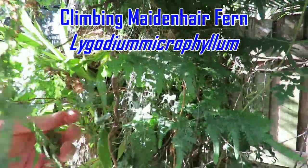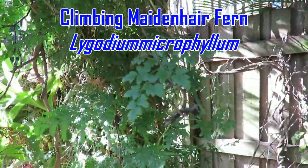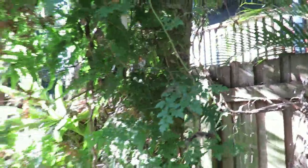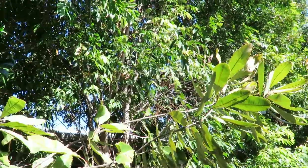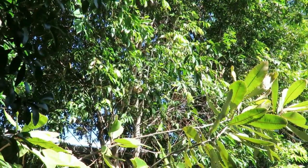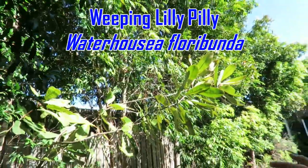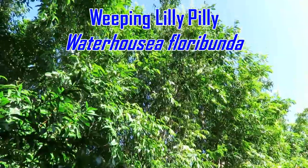I bought that one years ago — it's a climbing maidenhair fern. It's going great. It loves the shade and only really ever gets to this height, but it's a beautiful plant. When we moved in I had a lot of smaller stuff that wasn't doing so well, but my wife got a bit upset with the development next door, so she asked me to plant some trees here to quickly shield the neighbours. I thought water housieas were perfect. These have probably been here four to five years and they're doing well.